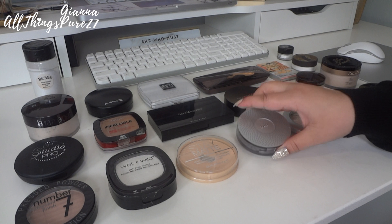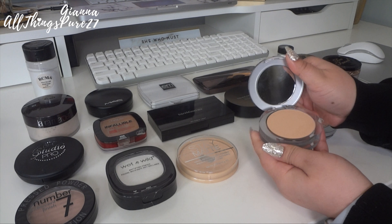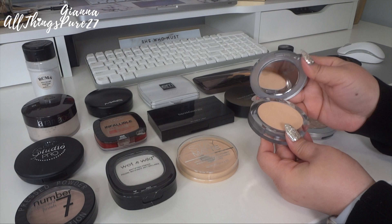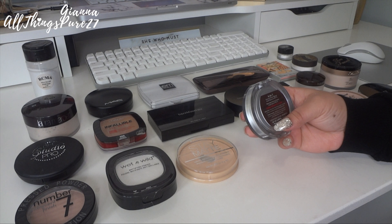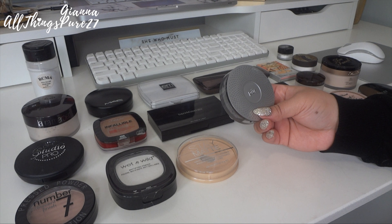Let's start over here with this Pure powder — this is the 4-in-1 Pressed Mineral Makeup. It's kind of like a powder foundation. I did use this and I liked it, so I'm going to keep this one. Pure is a really good brand with really good ingredients, and I want to keep it because it's more healthy for the skin.